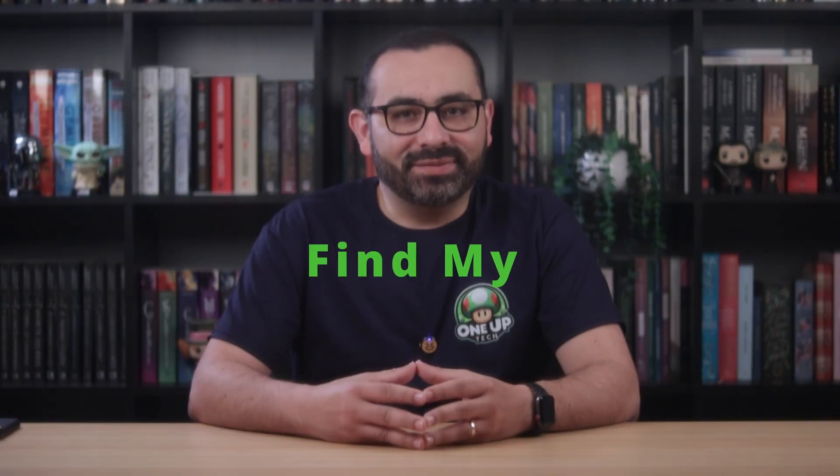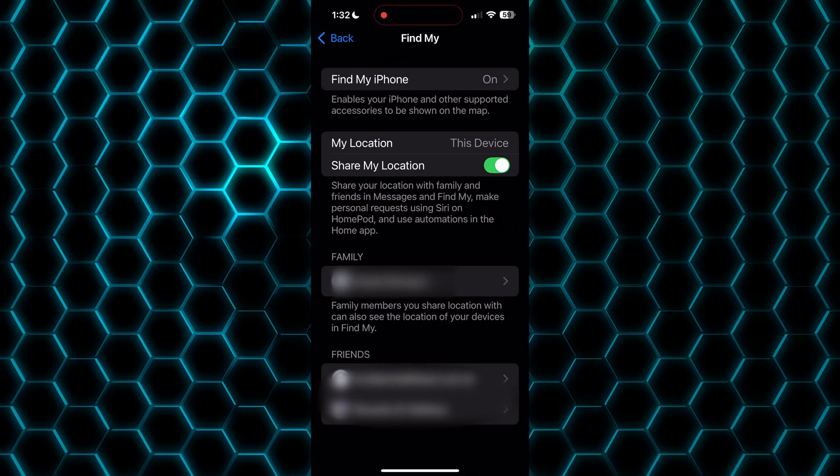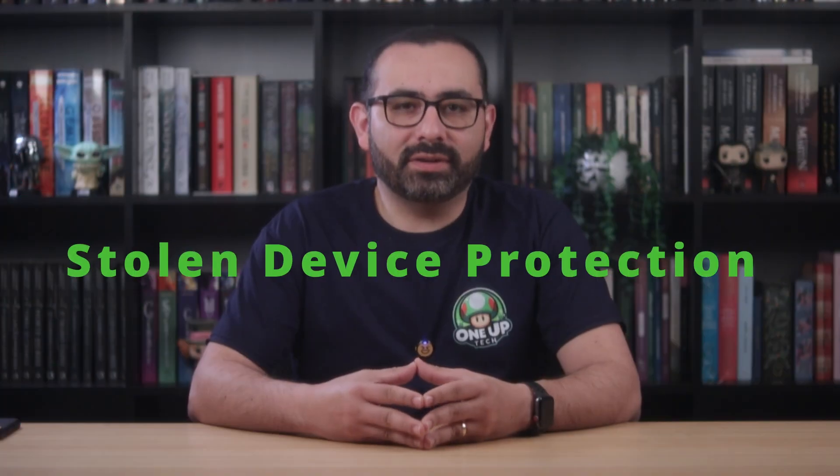This one is a lifesaver. If your phone ever gets lost or stolen, Find My lets you track it, lock it, or even wipe it remotely. Also, turn on Send Last Location — it gives you a final ping before the battery dies. Go to Settings, your name, Find My, and Find My iPhone to enable this feature.